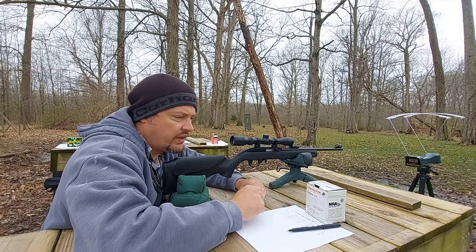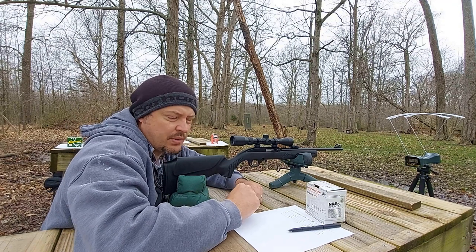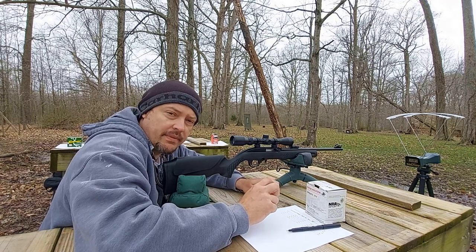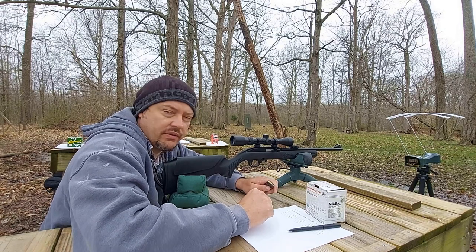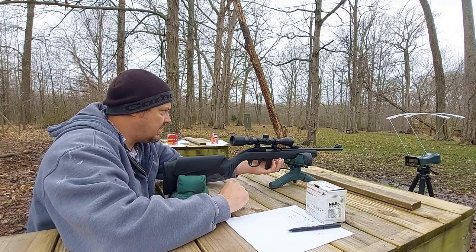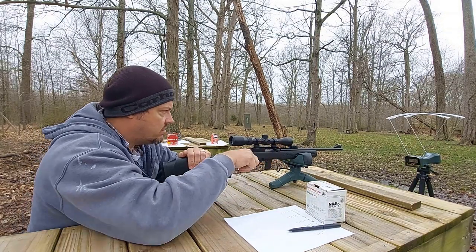Barrel's cooled. Next up is going to be the Winchester Expert HV. This is a lead hollow point, so it does differ from the other Winchester load that we have — the other is a copper plated. Both are 36 grain. Let's try 10 of these.